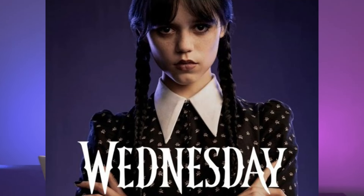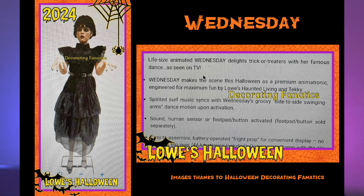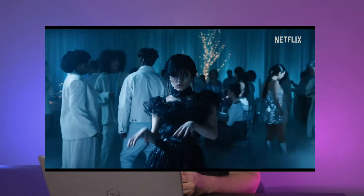To begin with, Lowe's has a couple of themes this year and one of them is the Wednesday TV show. Now I haven't watched the show myself — I love the Addams Family, the original. First of all we have Wednesday Addams. This prop does a dance from the TV show. It looks cool. I don't know how good the dance is or if she's just going to kind of turn. We'll have to wait and see. Not a prop for me, but if you like the show then this is the must-have prop of the season.